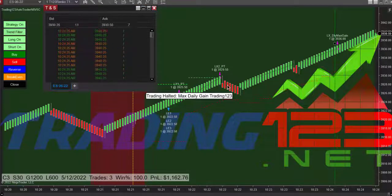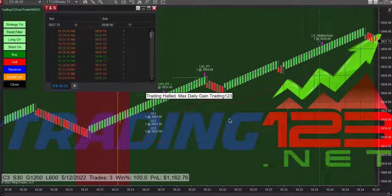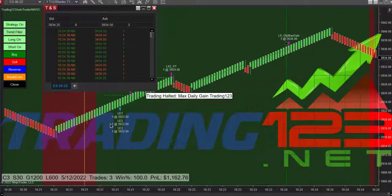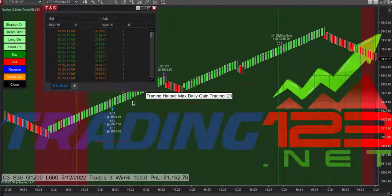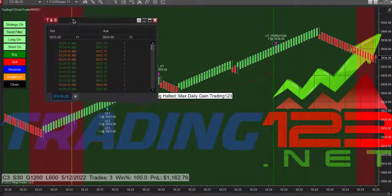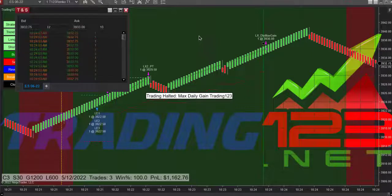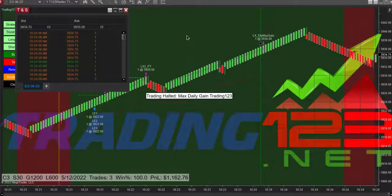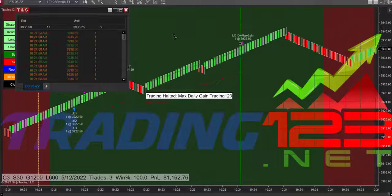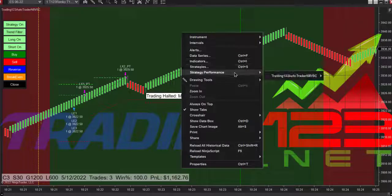I said it would go to 3936, and that's about where it went — it's still going, 3940. After a big down day yesterday, markets are due to rebound and we got in nicely on a pullback. Started the auto trader in a downtrend: first target hit, second target hit, and then our runner hits our max daily goal.